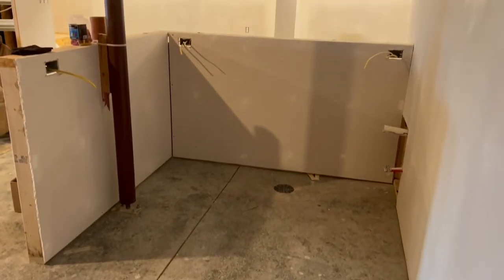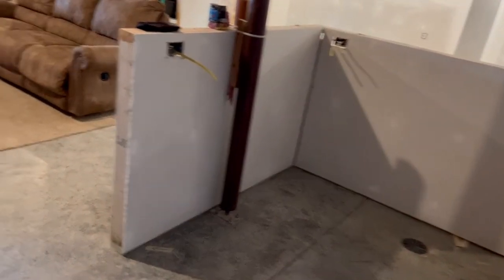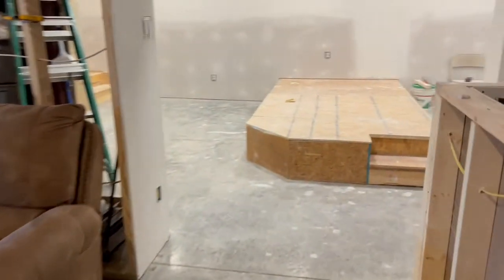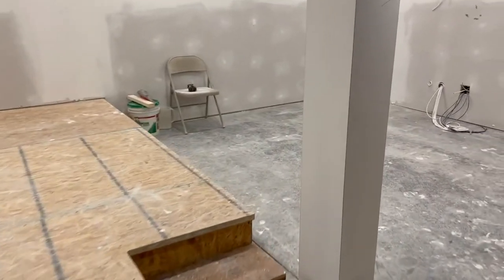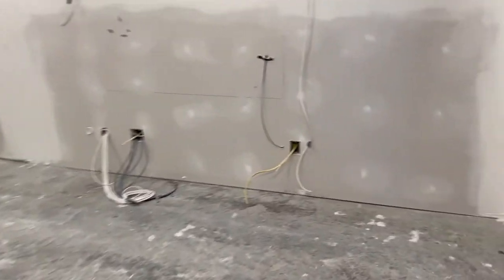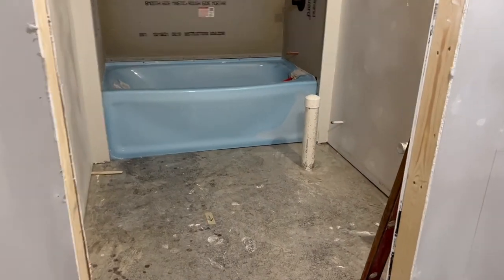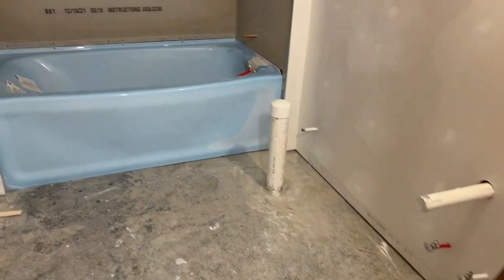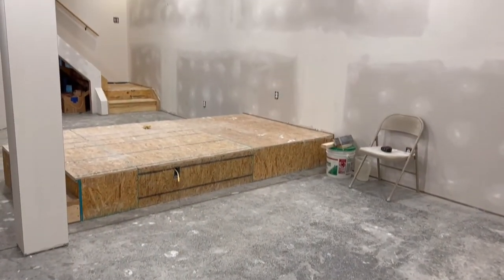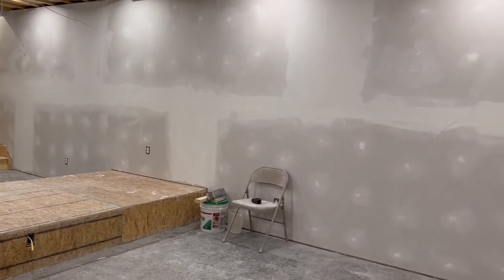Got the little kitchenette and bar area cleaned up good. And last but not least, is the bathroom. You can see over here better from this angle — in the bathroom, it's very clean. We are now ready to wipe the walls down, prime them, and start painting.